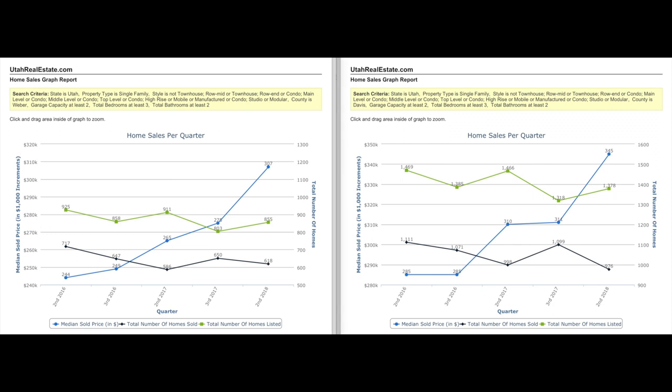The green line indicates the number of homes listed. The black line indicates the number of homes sold — that's your supply versus demand — which has a direct reflection on the blue line, which is your median sold price. You can see a substantial increase in pricing over the past two years. Here in Weber County, third quarter 2017, the median sold price was $275,000.